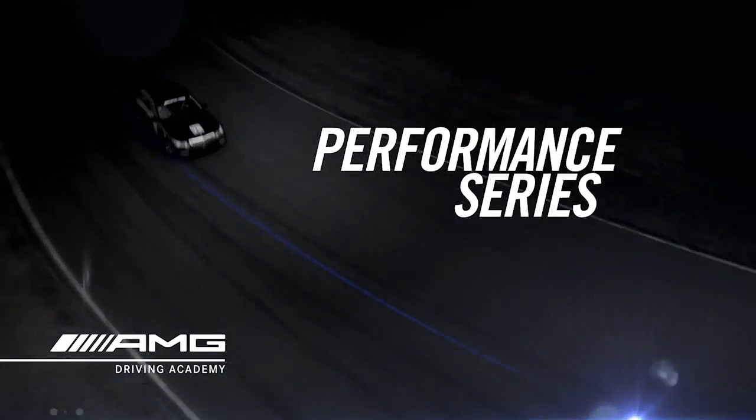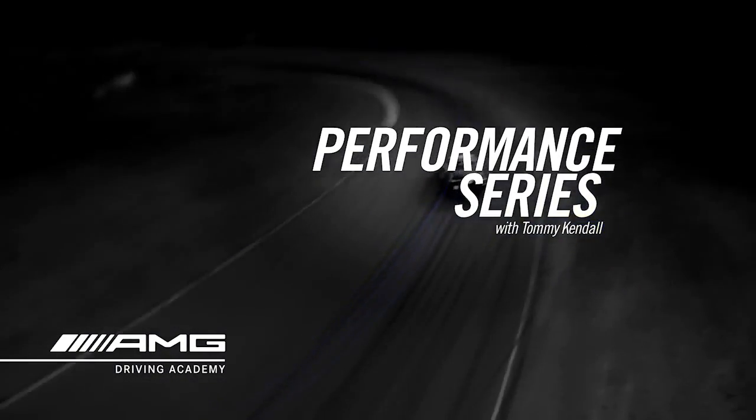Hi, I'm Tommy Kendall, four-time Trans Am champ and host of Test Drive on Speed Channel. Welcome to the AMG Driving Academy. I hope you enjoy these short films that take you through a little bit of the curriculum that we teach at the Academy.